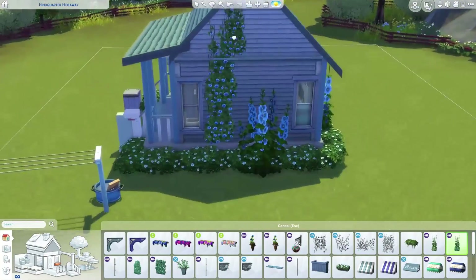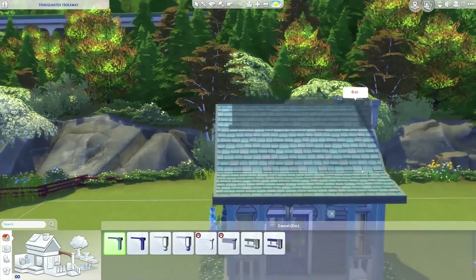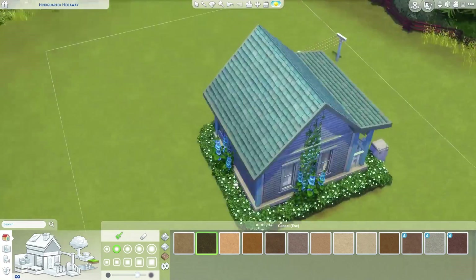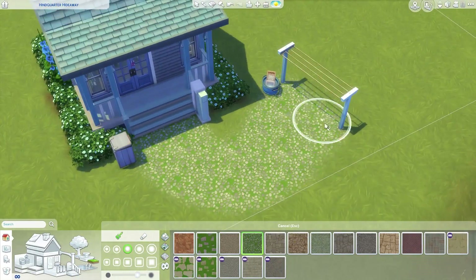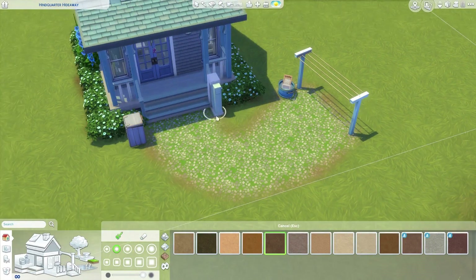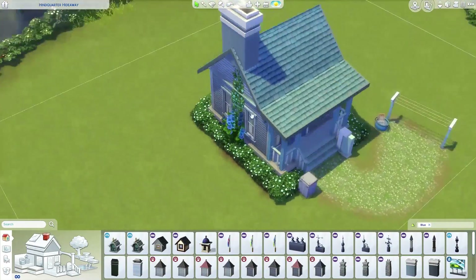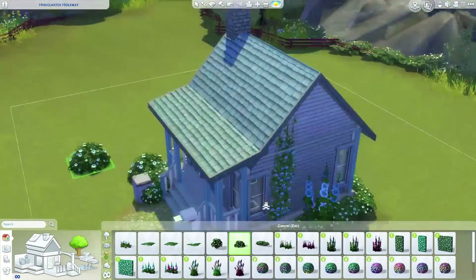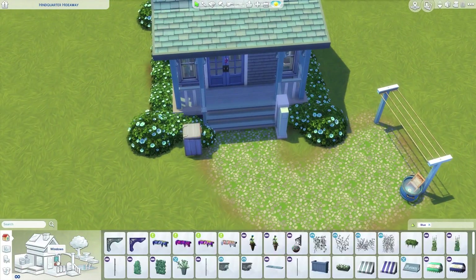Anyway, back to the build — I jump around a lot in all my videos. I didn't really realize at first it was going to be a large all-blue house; that didn't happen. But I do have a large blue build coming soon that I started before this one, so that one's coming in the next couple of days.